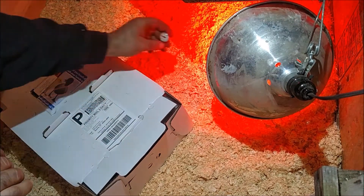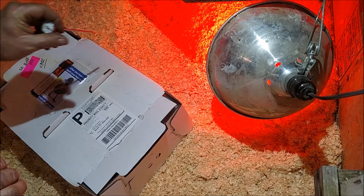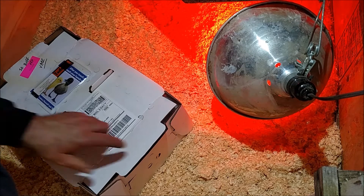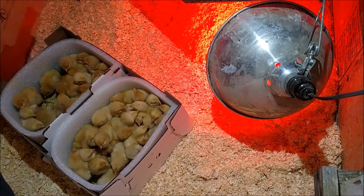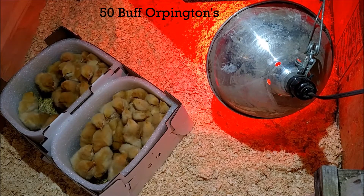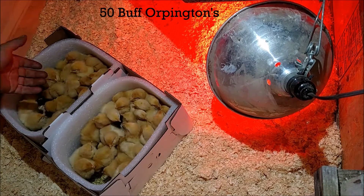We've got a heat lamp set up and we're at about 89-90 degrees in there, which is pretty good. You want to be close to 100 for the first day or so and move them out after that. But as long as they've got room to get in where it's hot and get close to the bulbs and move out, they should be pretty good.